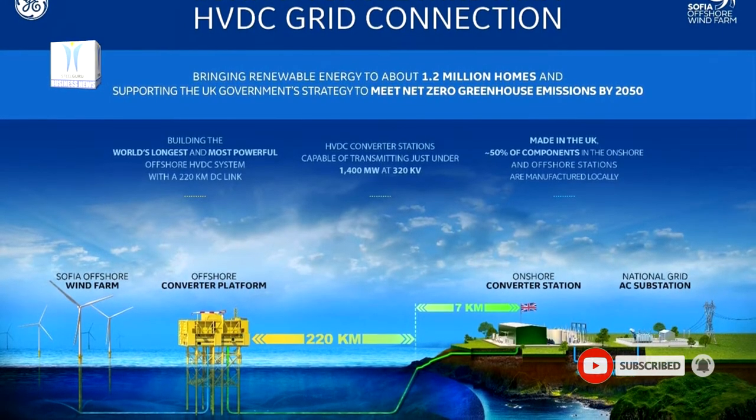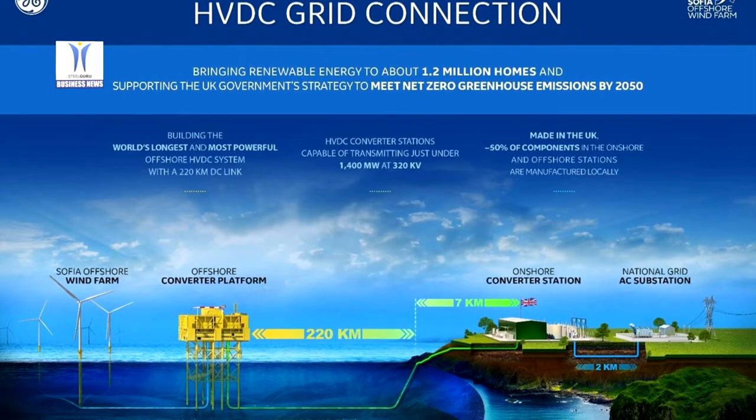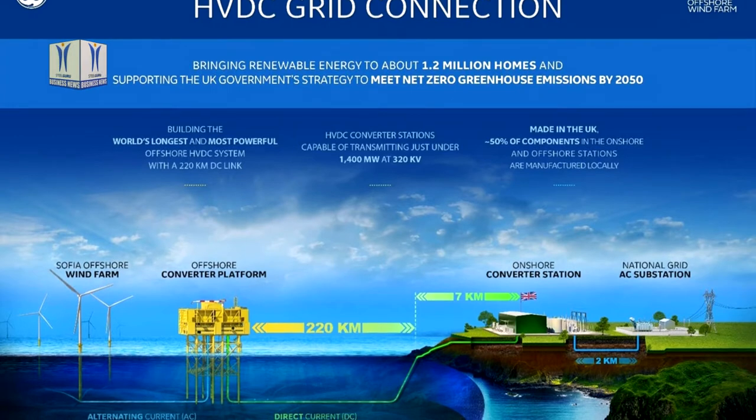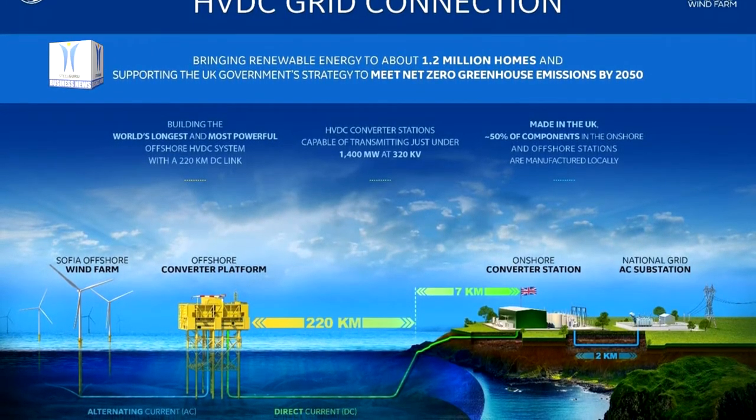Innovative converter modules and a new high-tech control system have been deployed for Sophia. It will be the most powerful offshore converter station ever fabricated and will be installed at a point 220 km from shore, so will also be the most remote.